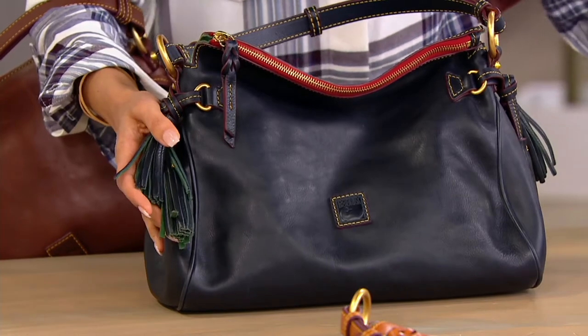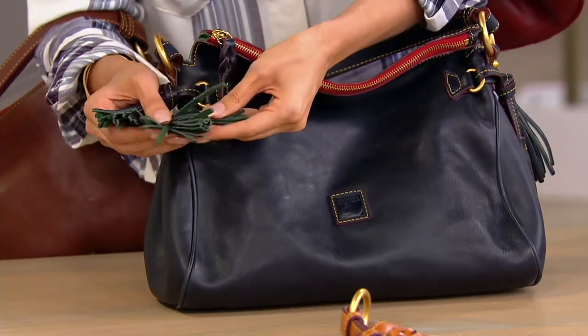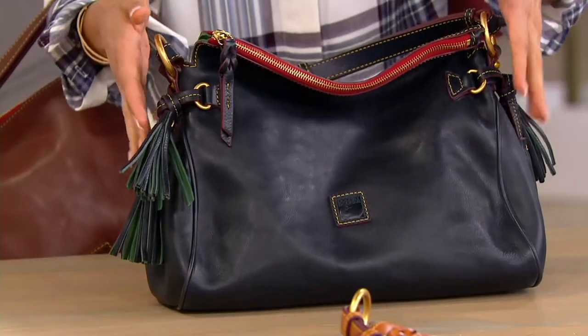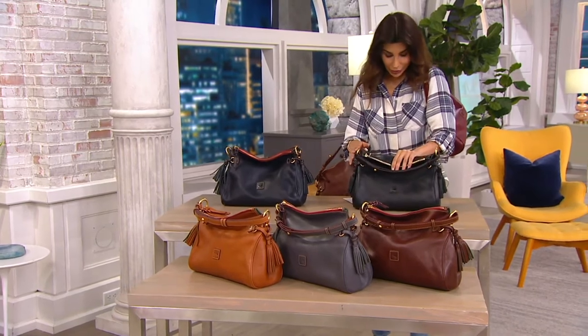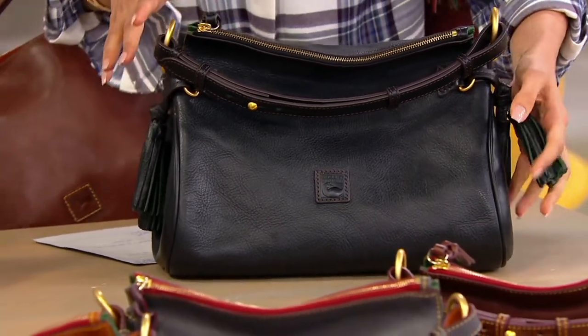This first color is navy — a really rich navy — and I want to show you that green suede, one of the markings of a Florentine bag. We only have 500 forever in the navy at this great sale price. This is the black black — there are 600 available. We call it black black but you still get those pops of green.